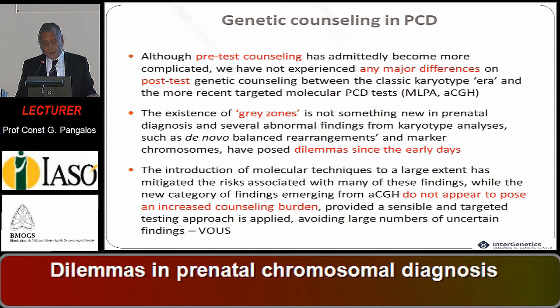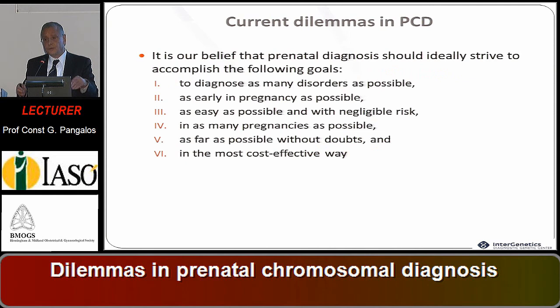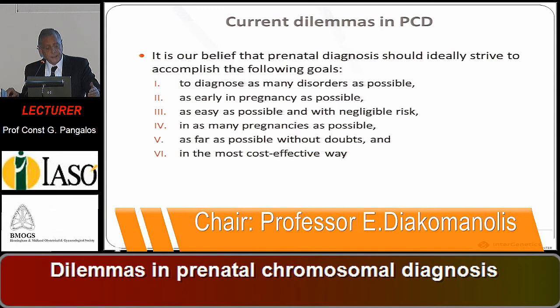This approach does not appear to pose increased counseling burden, and gray zones practically no longer exist as they did with classical karyotyping. Prenatal diagnosis should ideally strive to: diagnose as many disorders as possible; as early in pregnancy as possible; as easily as possible with negligible risk; in as many pregnancies as possible; without doubts; and in the most cost-effective way.